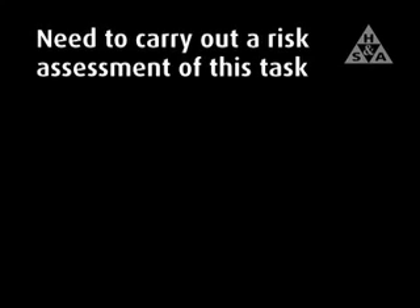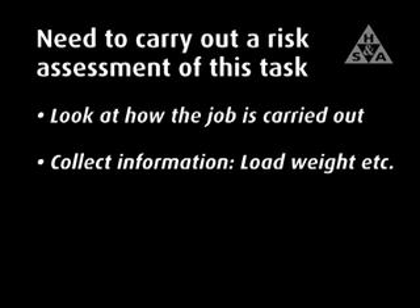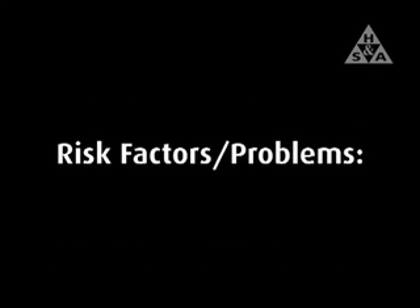In a case like this, a risk assessment of the task should be carried out in order to develop a better way of working which reduces or eliminates the risk of injury. This assessment should include looking at how the job is carried out, collecting information — for example, the weight of the load and the distance it must be carried — identifying risk factors with the job, and making changes to improve the job.